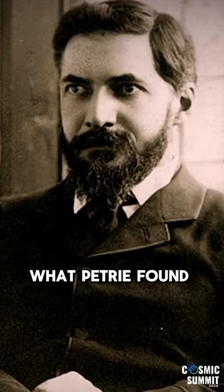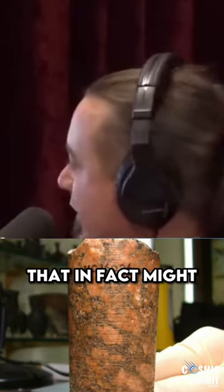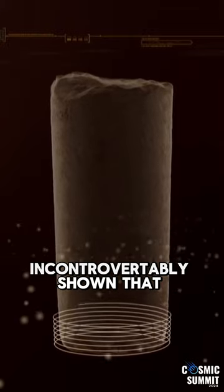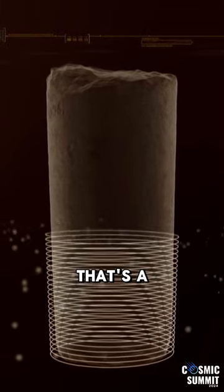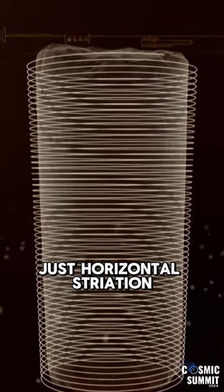Because what Petrie found and what Chris Dunn later verified — that's Petrie's Core No. 7, exactly, right there. That, in fact, might even be Chris Dunn's photo. Those spiral — that groove that goes around it — very obvious striations. So it's been incontrovertibly shown that that's a spiral. It's a spiral, so it's not like just horizontal striations.